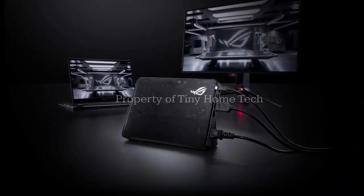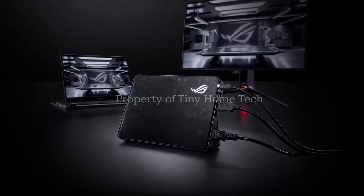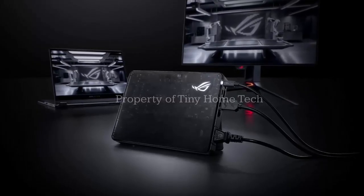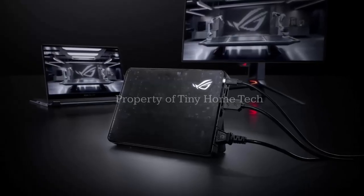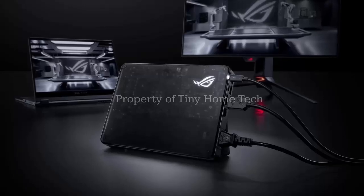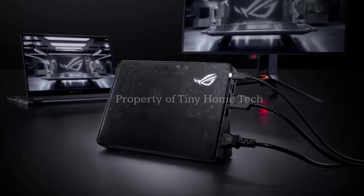Asus originally announced $1,199.99 for the RTX 5070 Ti version and $2,199.99 for the RTX 5090 model. Reality check? Prices have climbed. The 5070 Ti model now lands at $1,299.99 in the US, while the 5090 variant jumps to $2,499.99.